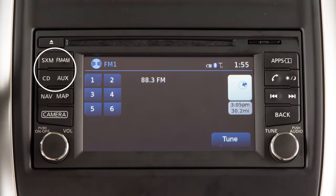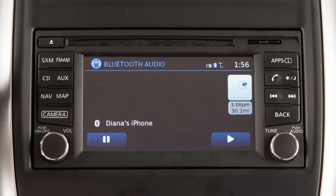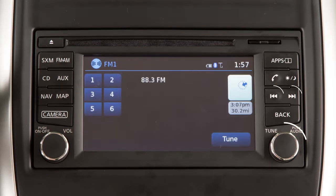Press one of these buttons to select an audio mode. The AUX button is used to toggle between the auxiliary input, USB iPod interface, and Bluetooth streaming audio modes when compatible media is connected to the vehicle. Use these controls to move through stations, tracks, or folders. You can also control the audio system using the touchscreen.